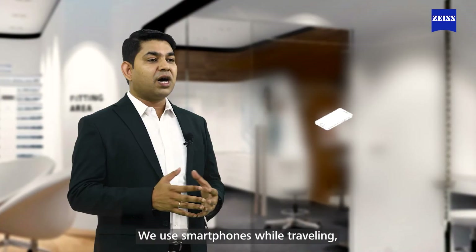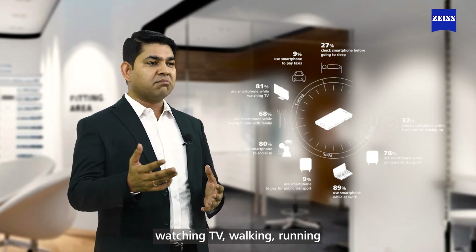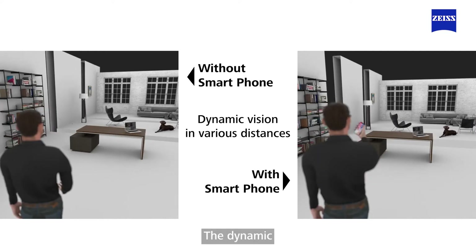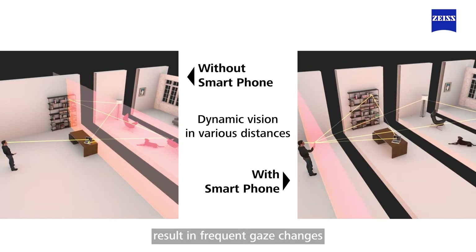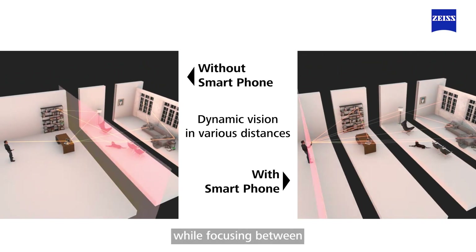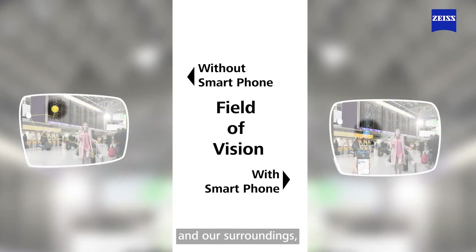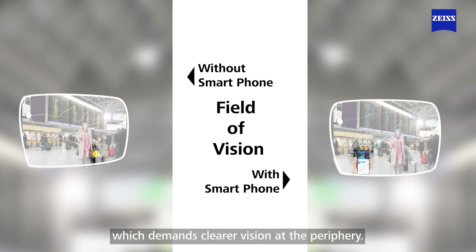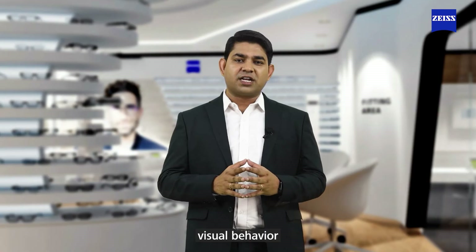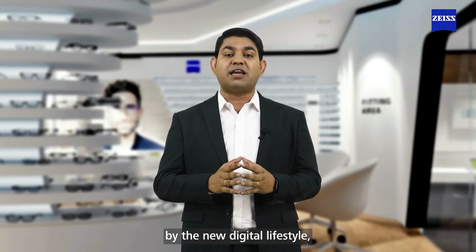We use smartphones while traveling, watching TV, walking, running, and many more. The dynamic and on-the-move lifestyle results in frequent gaze changes while focusing between digital screens and our surroundings, leading to increased eye movement which demands clearer vision at the periphery. Visual behavior is not only impacted by the new digital lifestyle,